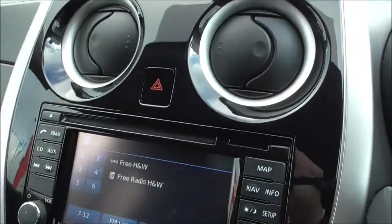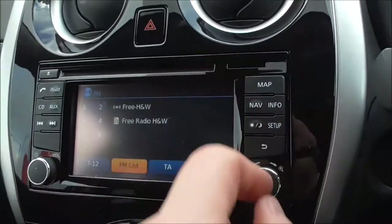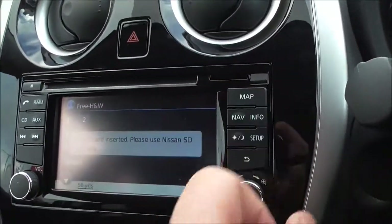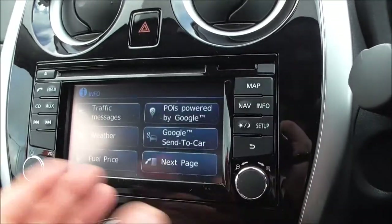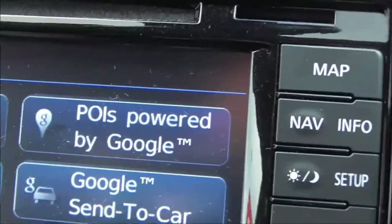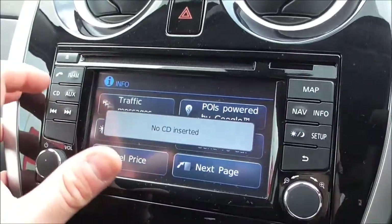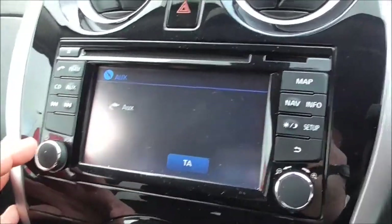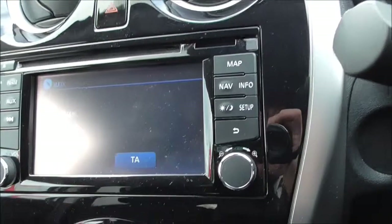With this vehicle we do have the Nissan Connect sat-nav system in the centre. You'll be given an SD card which will be slotted in here when you purchase the vehicle, so you can access your maps and all navigational systems. This is powered by Google. It also comes with FM/AM radio, CD, and AUX.